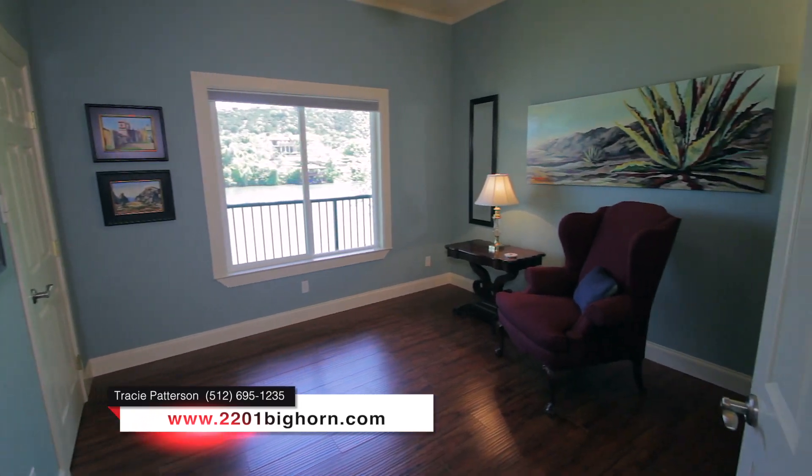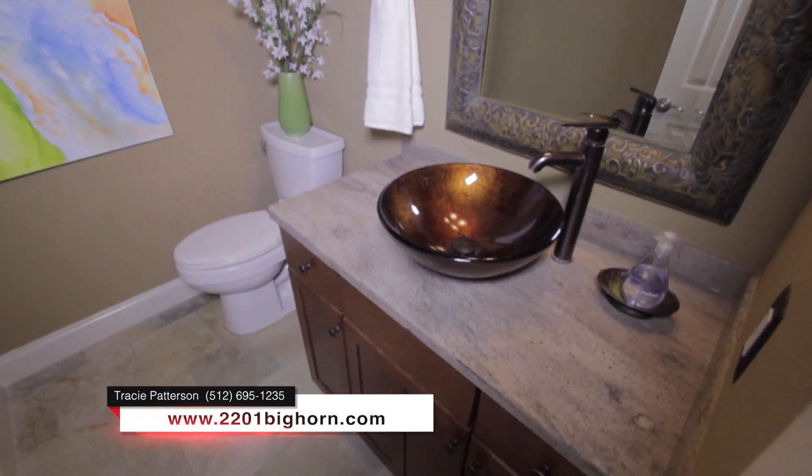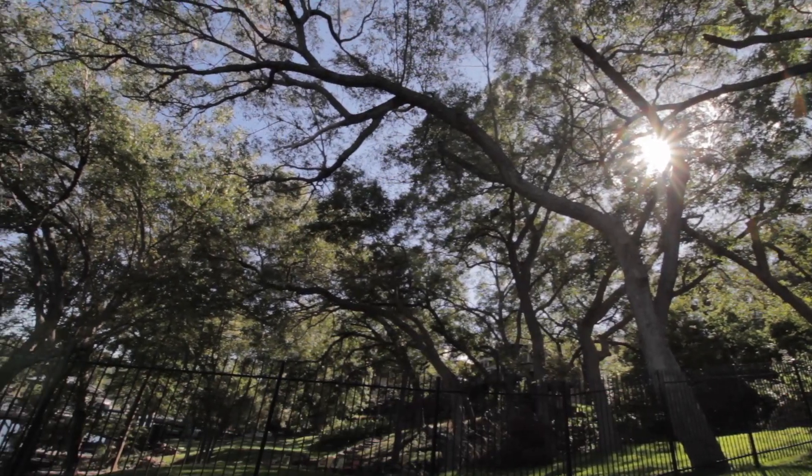This fabulous floor plan offers two downstairs bedrooms, a large bathroom, second living room, and access to balconies, Lake Austin, and the backyard.